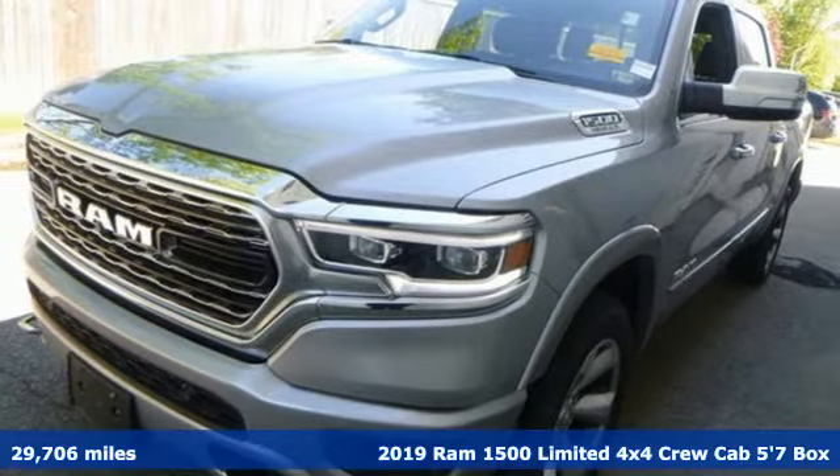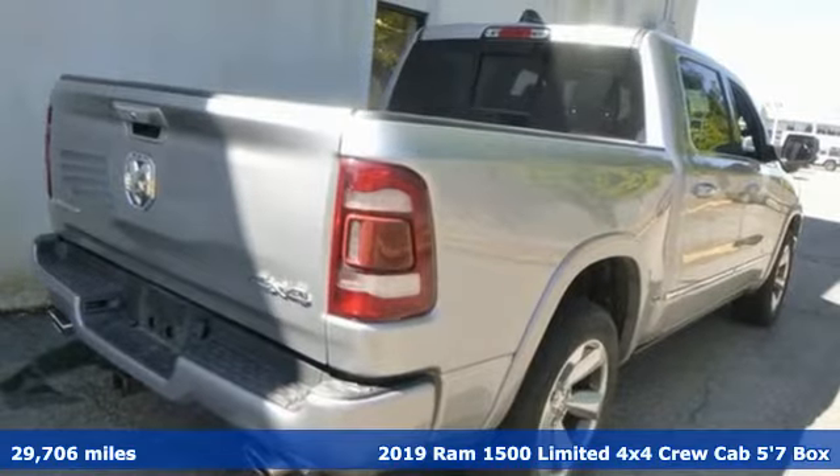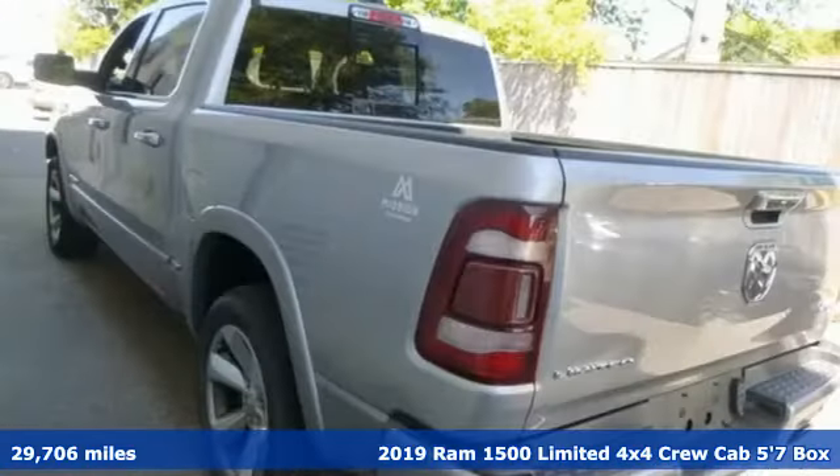It's a 2019 RAM 1500. RAM works hard, plays harder. It comes with the features you need and, better yet, want.